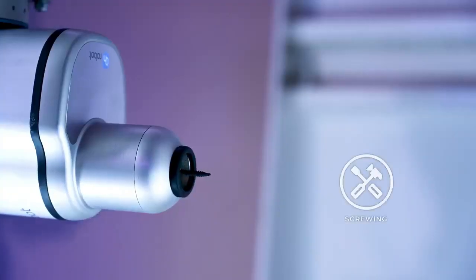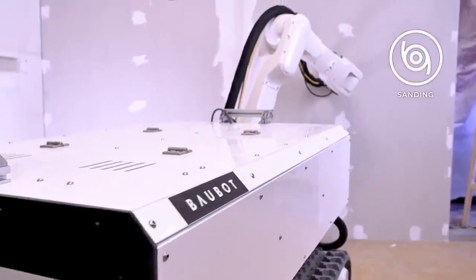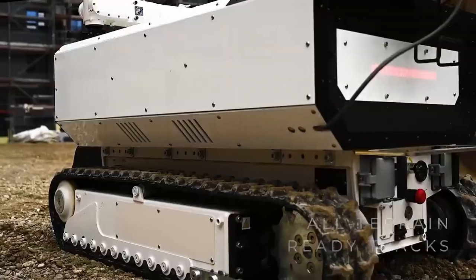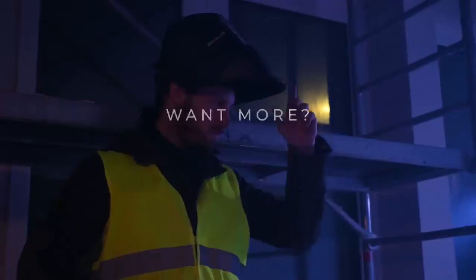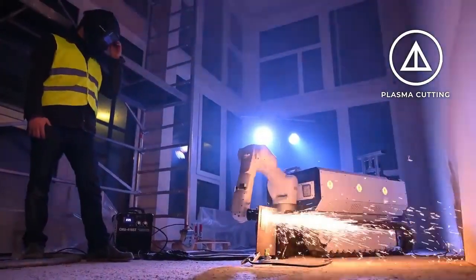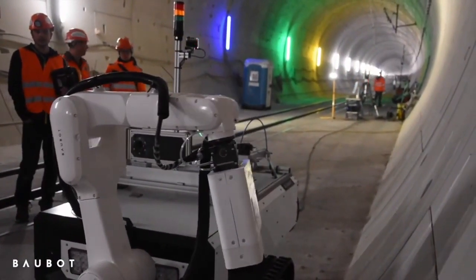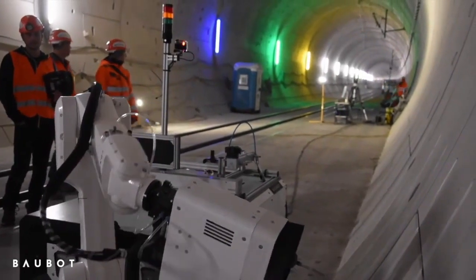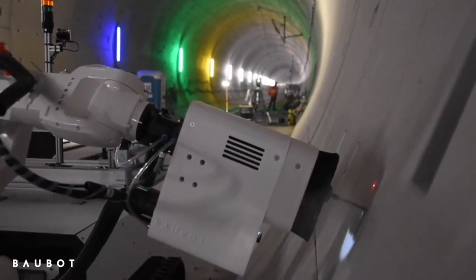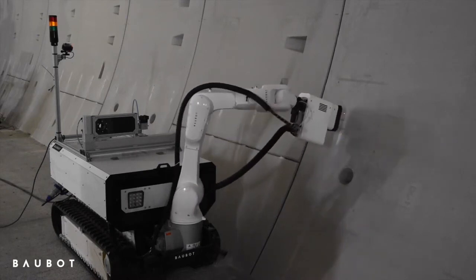Bobbit robots can be used to perform a variety of tasks, including drilling and setting anchors, applying sealant and adhesive, laying bricks and blocks, painting and decorating, and inspecting and monitoring construction sites. They can work 24/7 without fatigue, completing tasks much faster than humans, leading to significant increases in productivity. They can also perform dangerous tasks such as working at heights or in hazardous environments, reducing the risk of accidents. Bobbit robots perform tasks with high precision and accuracy, and can help reduce the overall cost of construction projects by automating expensive and time-consuming tasks.